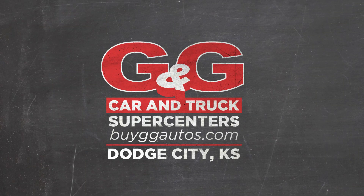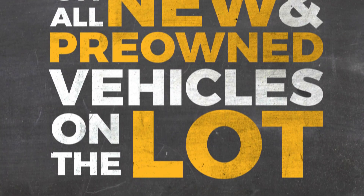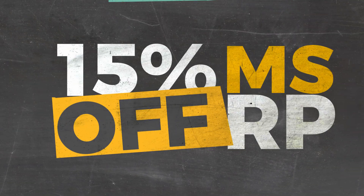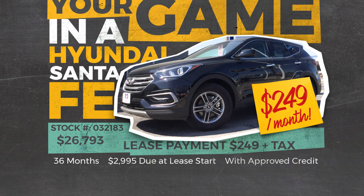School's back in session and G&G wants to make it easy to upgrade your style in the drop-off lane. G&G is offering A-plus deals on all new and pre-owned vehicles on the lot. Load up the kids and all their gear in the versatile Buick Encore or GMC Acadia with 15% off MSRP, or step up your game in a Hyundai Santa Fe lease for $249 a month.